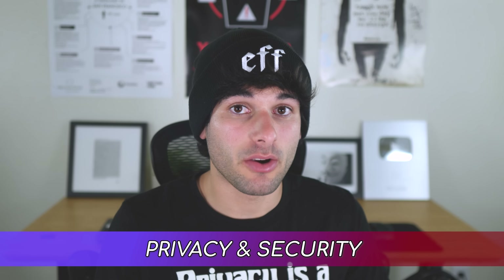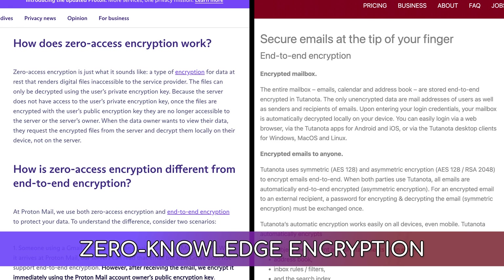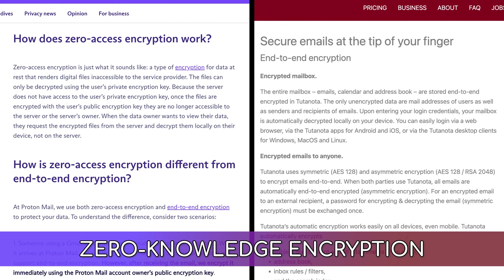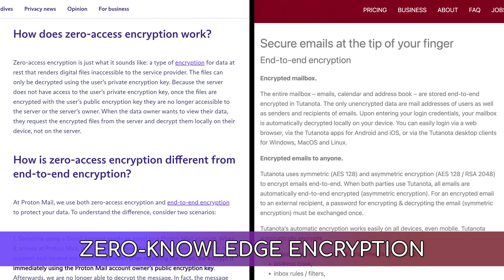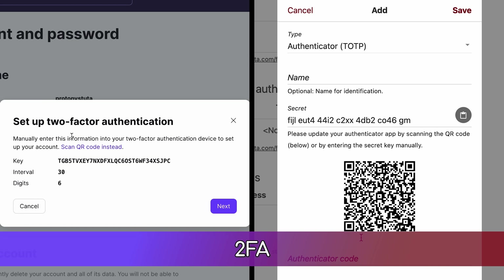Starting with privacy and security, here's what both services have in common. Both are open source and store emails at rest with zero-knowledge encryption, which means the data can't be decrypted by anyone except you — not even by them. Both offer standard 2FA for extra protection on your account.